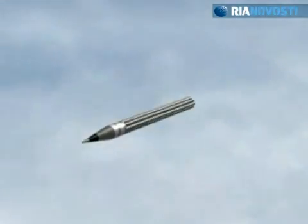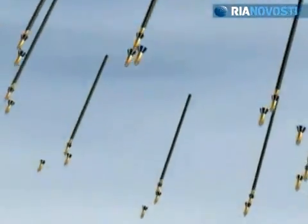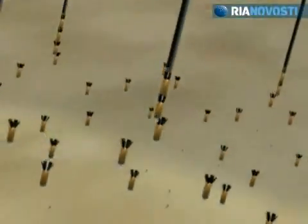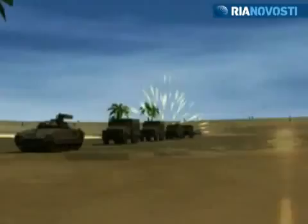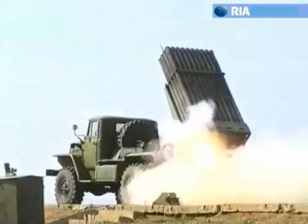Cluster projectiles have also been added to the Grad's arsenal. The warhead separates into many explosive pieces in flight. There are 45 hollow charge elements in each projectile. The engaged personnel will destroy armoured equipment and discharge lots of fragments.